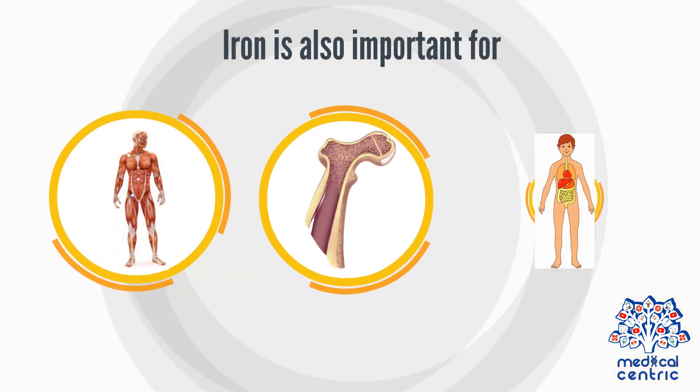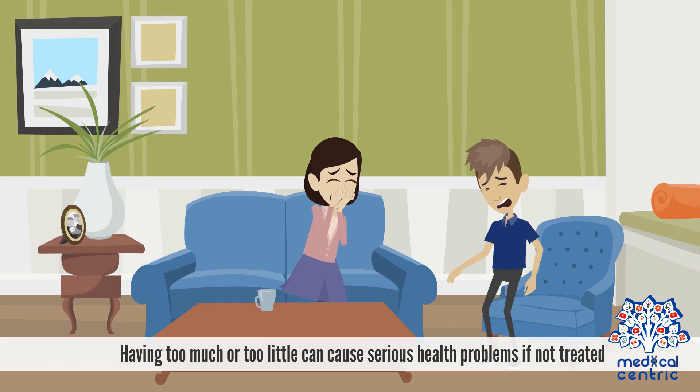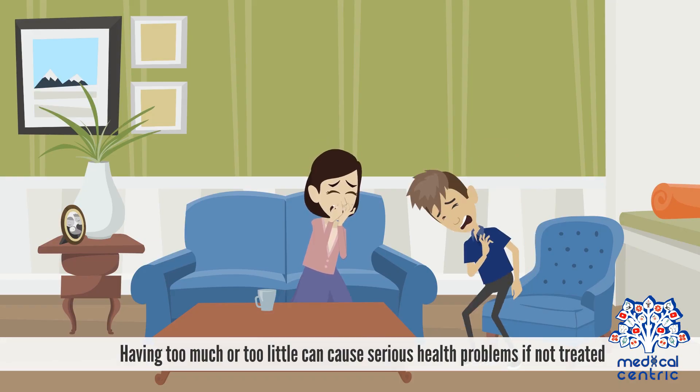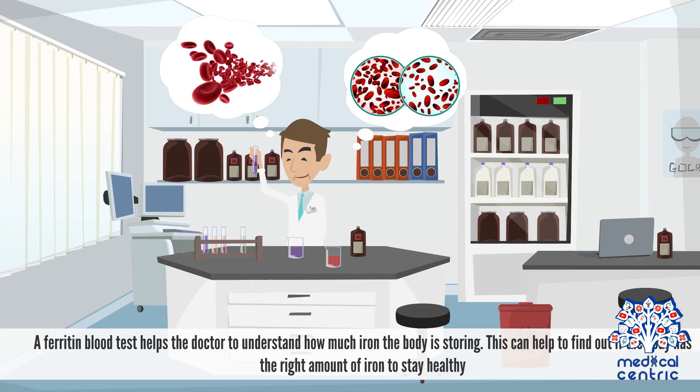Iron is also important for healthy muscles, bone marrow, and organ function. Having too much or too little can cause serious health problems if not treated. A ferritin blood test helps the doctor understand how much iron the body is storing, and can help find out if the body has the right amount of iron to stay healthy.